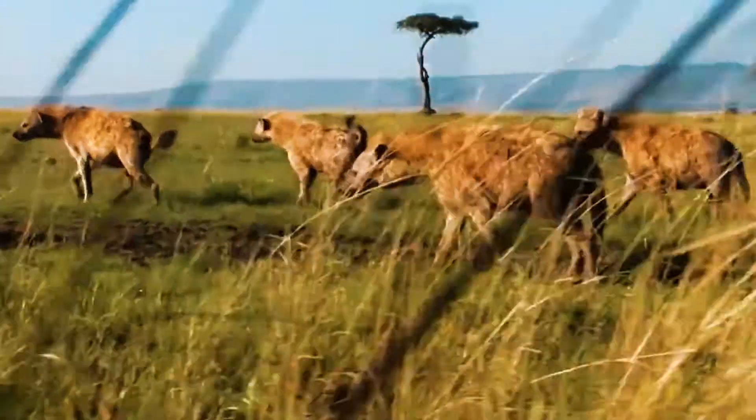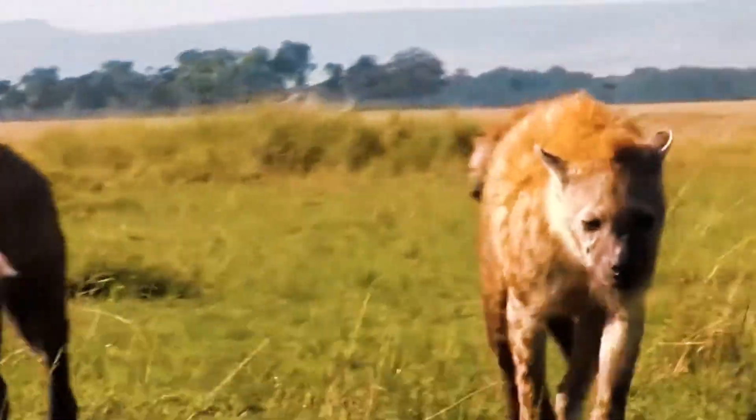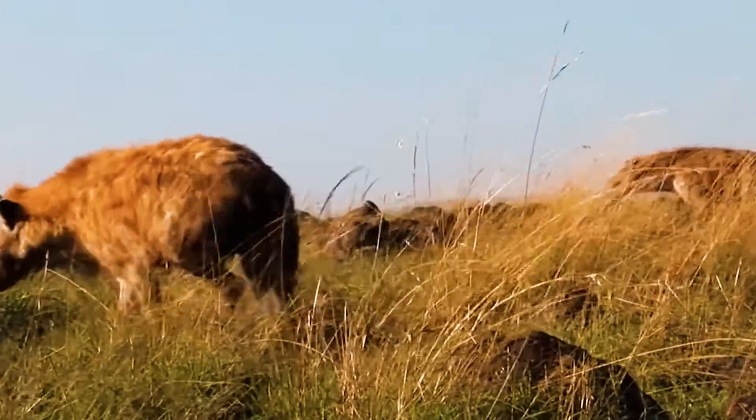Large male spotted hyenas have a mass of 40 to 50 kilograms and a height of 70 to 90 centimeters. The striped hyena is much smaller than the rest, with a mass of 22 to 55 kilograms and a height of 60 to 80 centimeters.